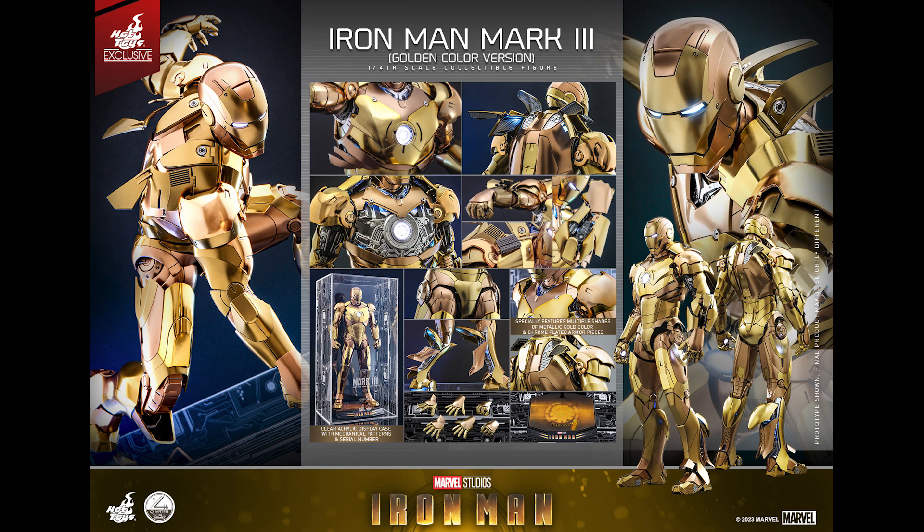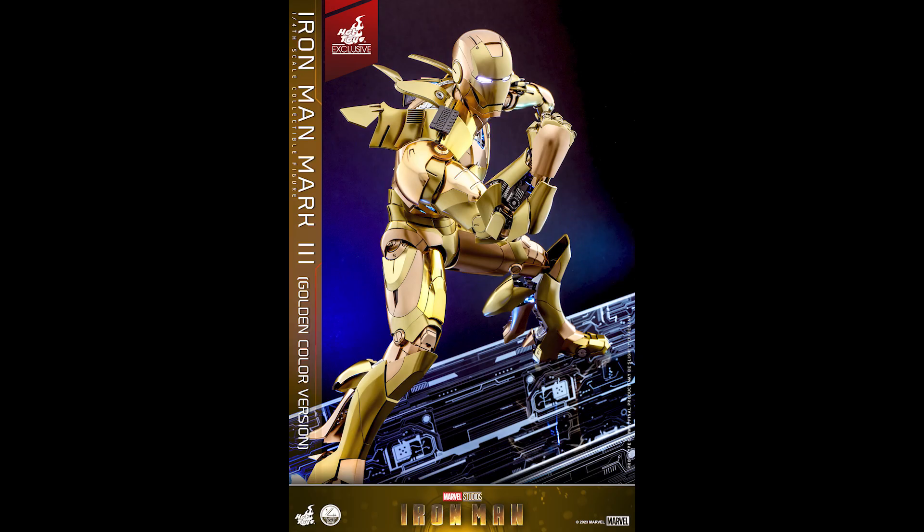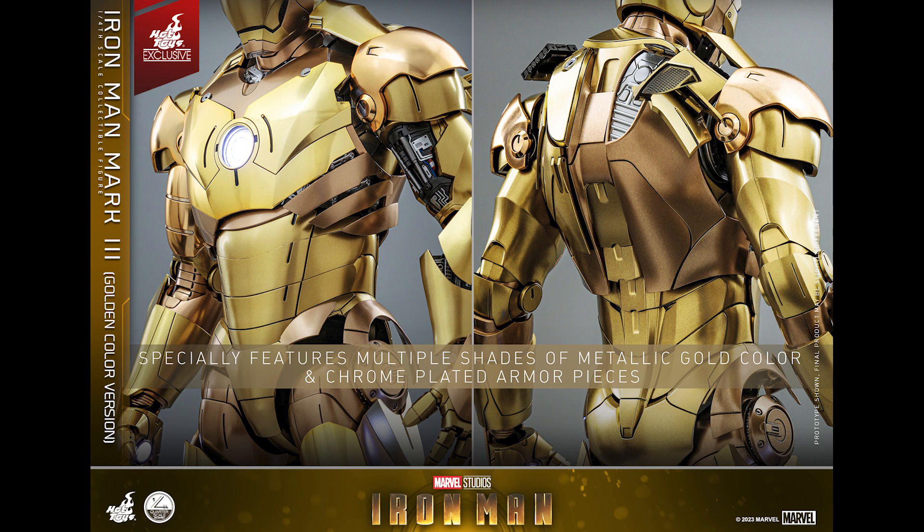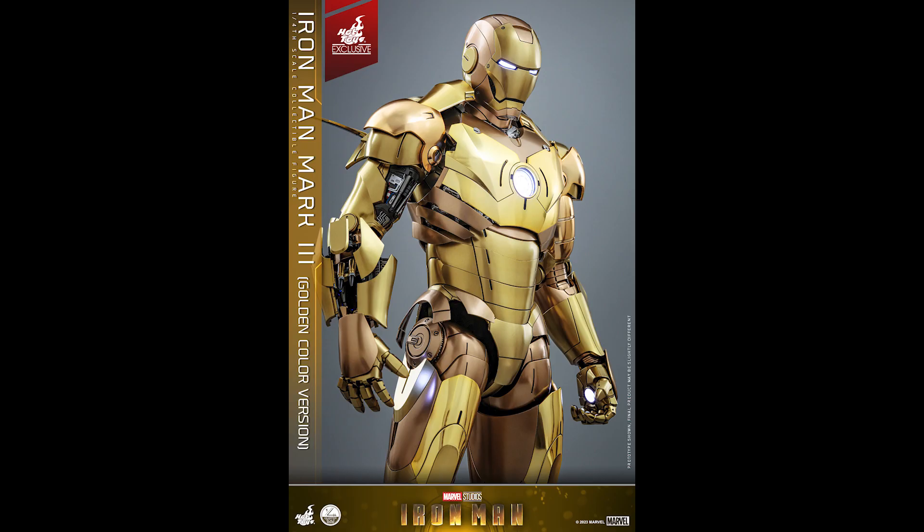I don't want that for every figure, but for something like this I don't mind missing out. If you're a hardcore collector this is a special variant and I get the hype. If you made this available worldwide without a number, it would probably just sit — kind of like Mark 42 — people would say it's just another repaint and wait for it to hit the bargain bin. But you can't do that here; you have to go out of your way. It's probably easy money for Hot Toys since they already have the Mark 3 mold — just repaint it, add the acrylic base.